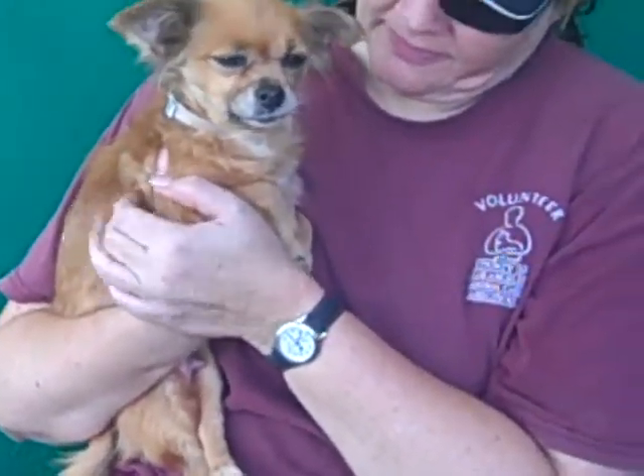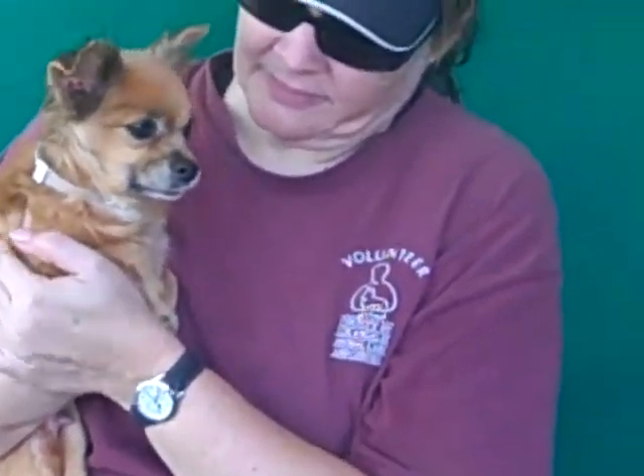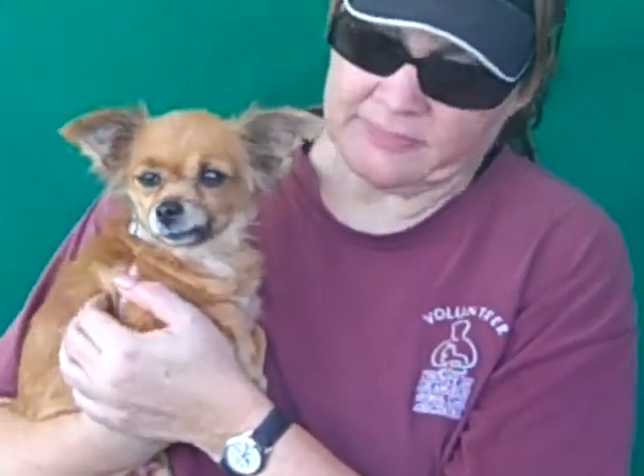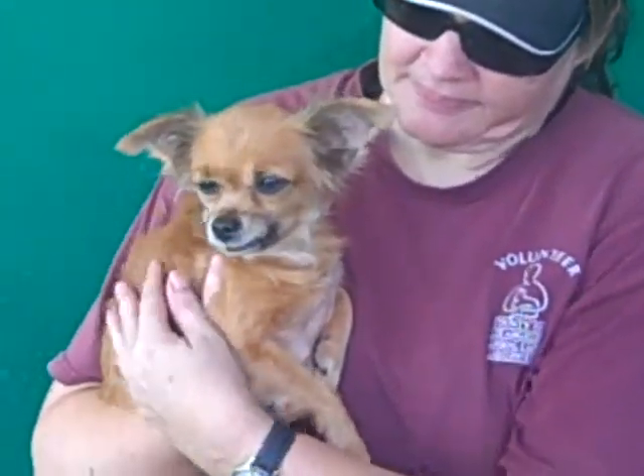The vets here have noticed that she has a luxating patella, a grade 2 of 4 in one of her legs. A grade 2 is a very low grade, and with good diet, weight maintenance, and exercise it may never increase and may never need to be addressed. So that's just something to research and understand before you come adopt her, which you absolutely should, because she is spectacular.